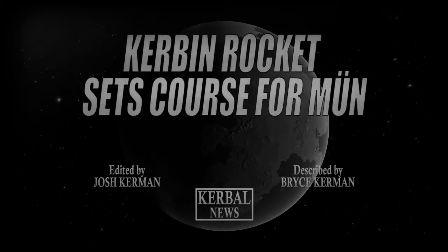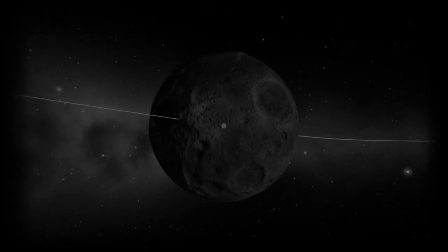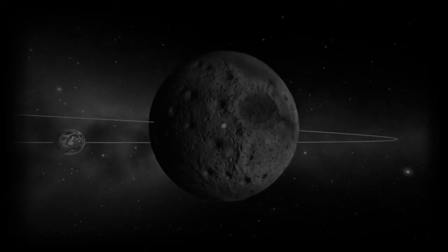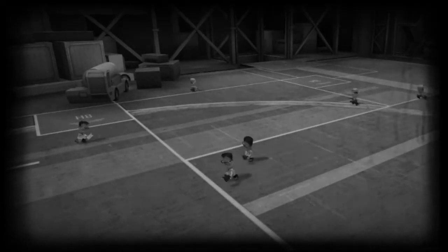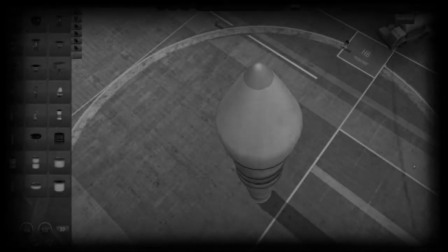KURBIN ROCKET SETS COURSE FOR MOON. The Moon - our closest neighbor in the interplanetary neighborhood. For hundreds of years, our ancestors have gazed up at the sky and wondered: What is that? Can I crash into it? Will it explode? KURBIN's top scientists are on the verge of finding answers to these compelling questions this very week, as they designed the very first object to leave the bounds of KURBIN and meet this new world.